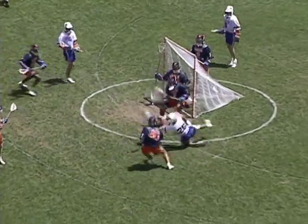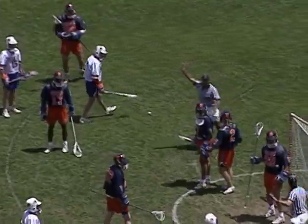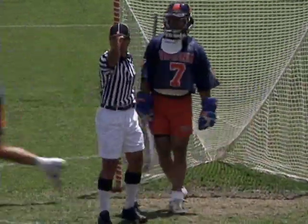He's got two already. Two men in the crease. Eisenberg for the rebound. Did somebody step in the crease? I think Finn may have slipped in on that slide, and they'll give the ball to Virginia.